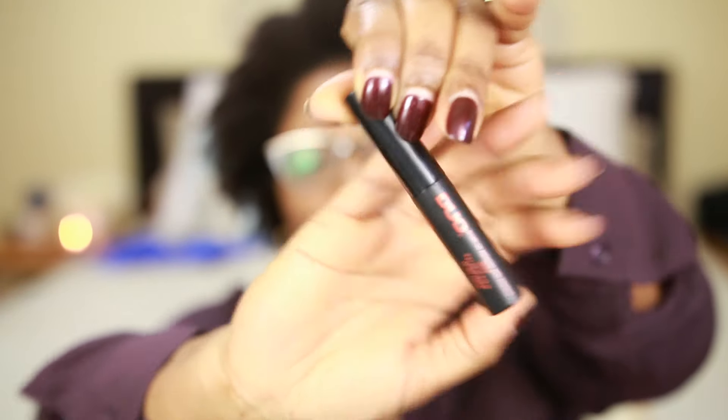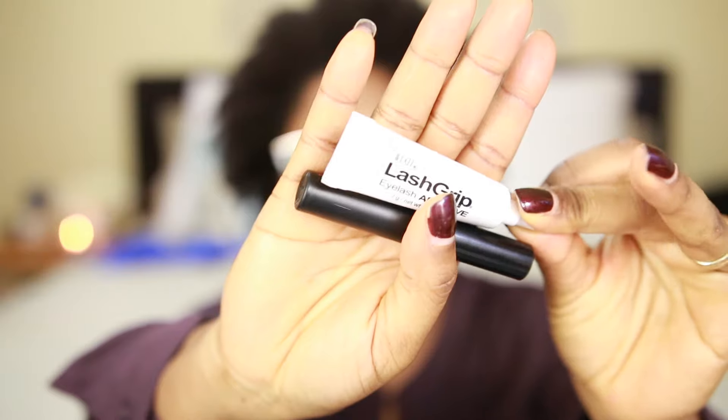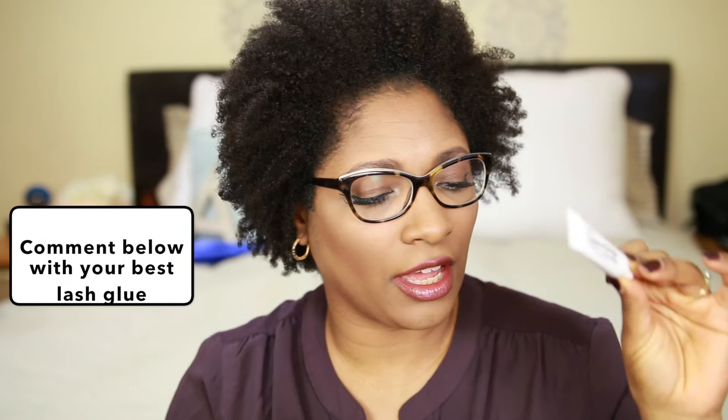The next product I got at the drugstore was the Duo lash glue — this one comes with a little brush applicator. I think it's better than what I was using before, which was the Duo in the little tubes. Those were pretty bad; I did not like them.